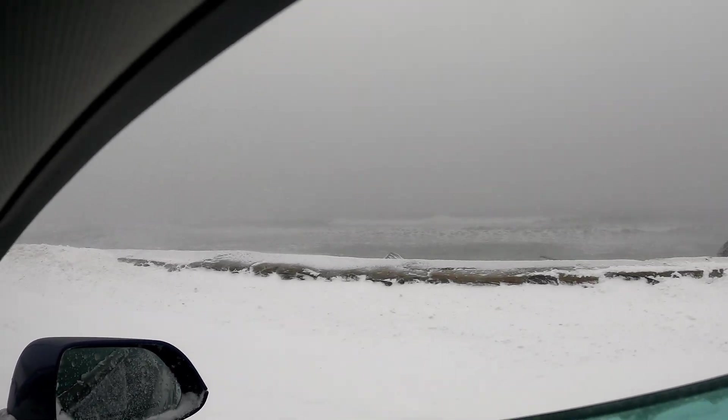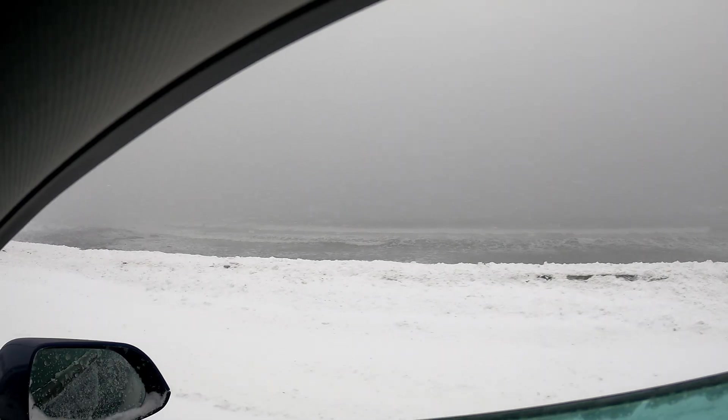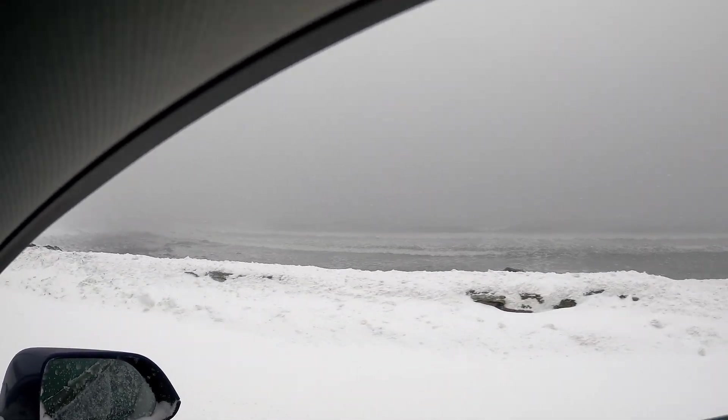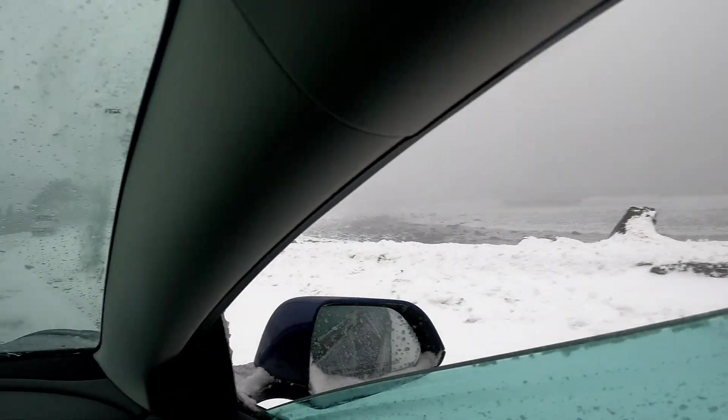These guys are probably doing what we're doing and just coming here to see the nor'easter, because what else do you do when your work is closed down? Overall — range, like I said, it sucks guys, I'm not going to sugarcoat it. Range in this type of weather at 15 degrees with heaters and defrosts all on — it sucks.